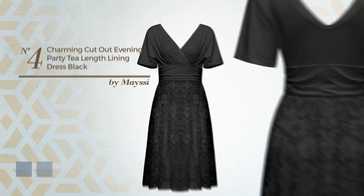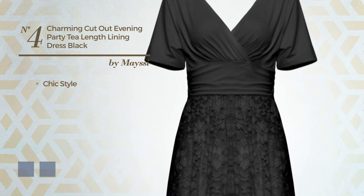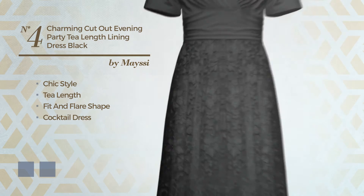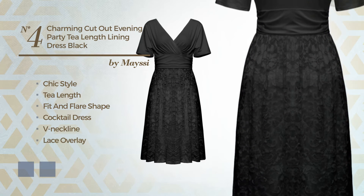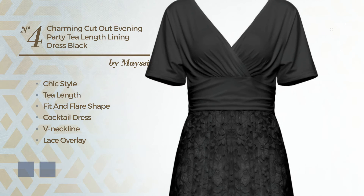Number 4. A merge of chic and flattering in this D-length fit and flare cocktail dress. Featuring a V-neckline as well as lace overlay, crafted from comfortable jersey, finished with lace. The available color variations include black ink and white jade.